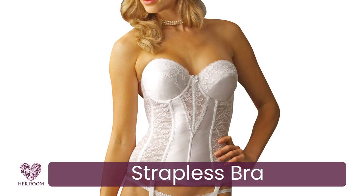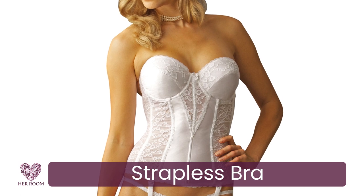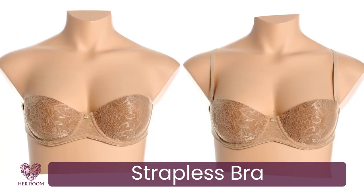Women with larger cup sizes should consider a strapless longline for superior support, and some strapless bras come with removable straps, making them multi-purpose and a great choice to travel with.